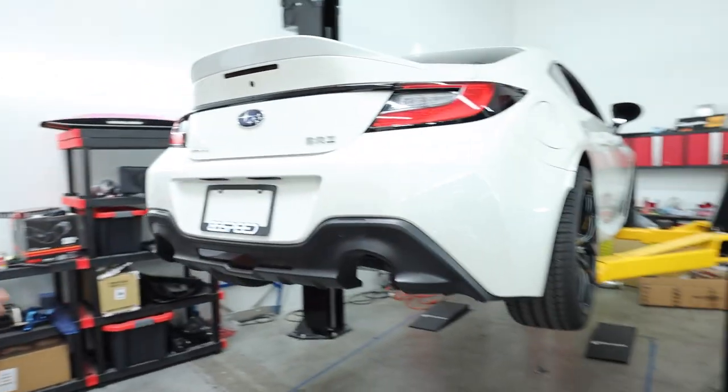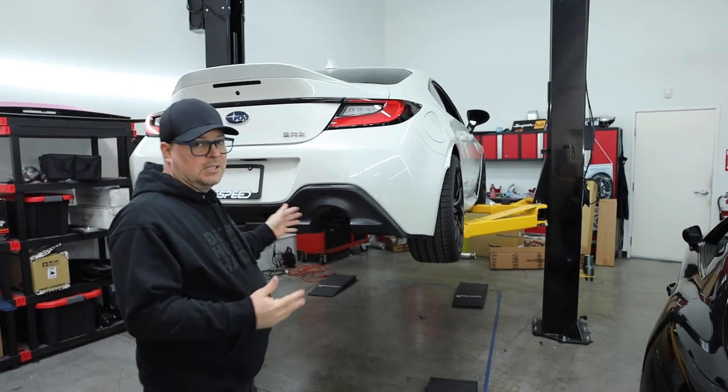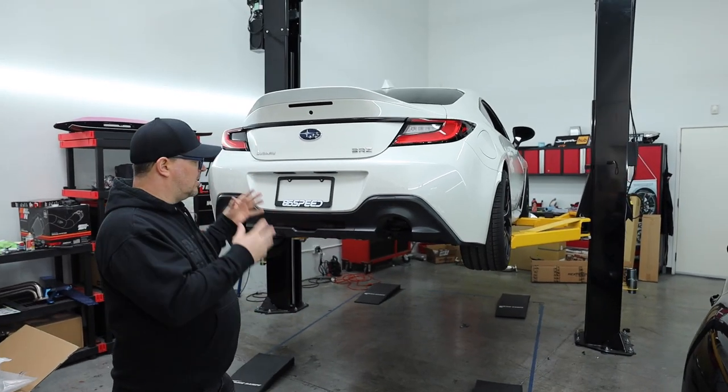Today I'm actually working with the BRZ. A lot of you guys have seen this car on our 86 Speed channel, but today I'm going to be installing some exhaust on this car. We've done a ton of testing so make sure you go over to that channel — I'll put a link up — and check out what we're doing to this car.